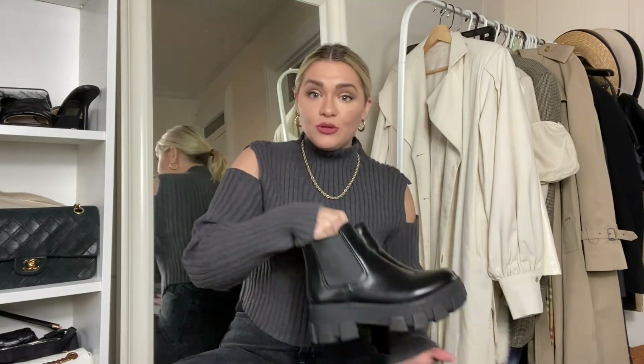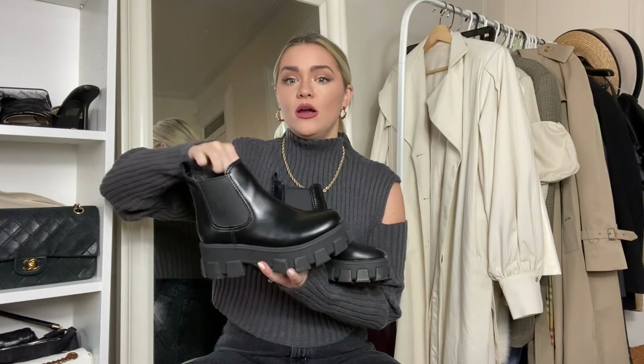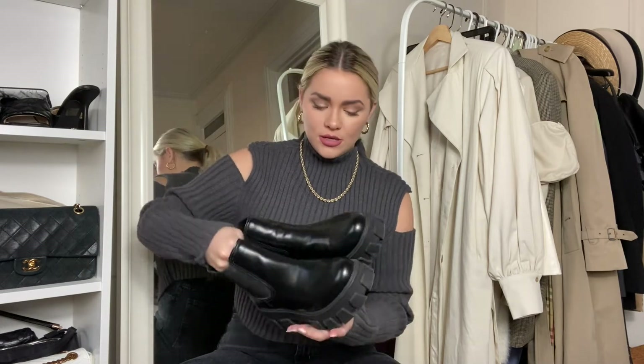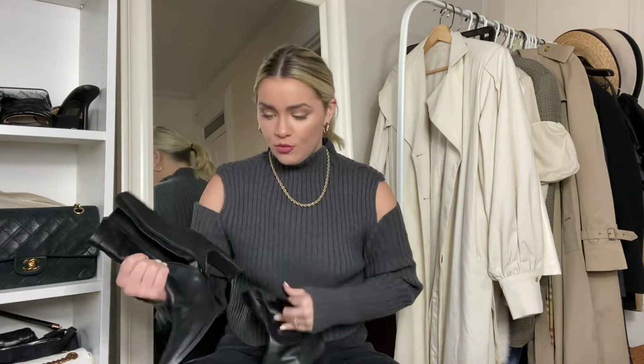For dupes, I have these Sam Edelman boots and they honestly look a lot like the Prada boots — this is definitely the best dupe I've seen so far. Pretty good, especially if you don't want to drop some serious money. This is definitely the shoe to get. I got these from Urban, but you can probably get them from Sam Edelman's site as well, and they come in white too.